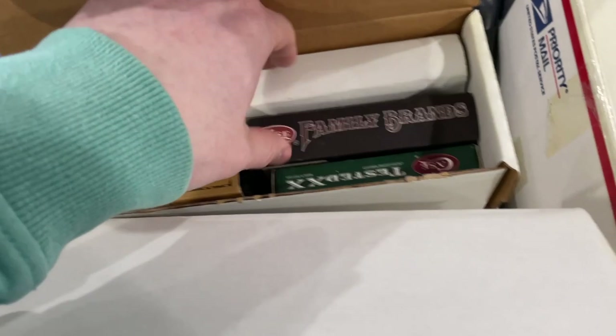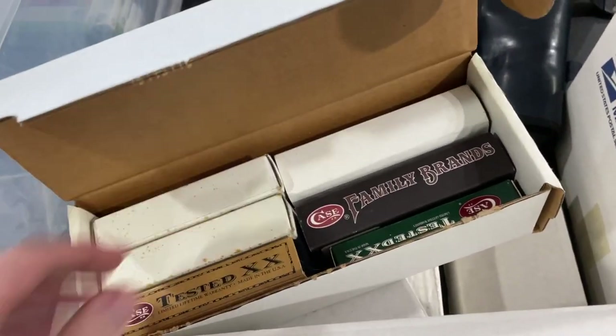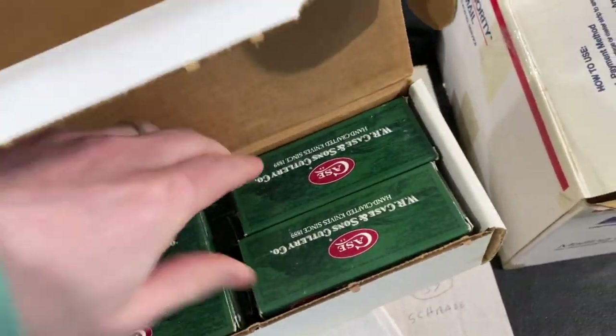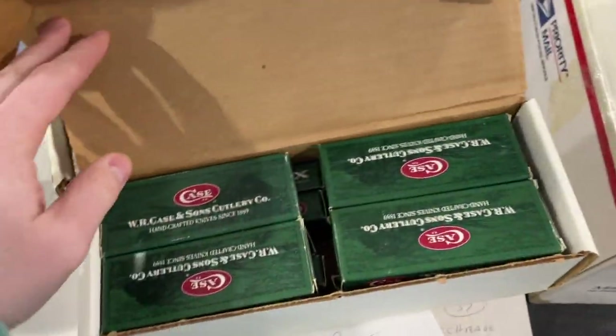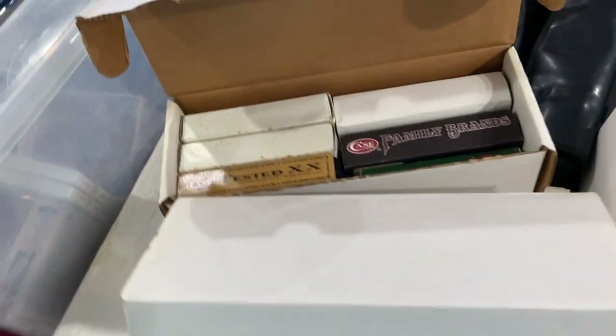The knife saga continues. I've listed a couple dozen Case knives and thought we were done with box knives, and then I uncovered these — chilling in the bottom of this box. Looks like six more bigger ones in here and then like a dozen more in here. Box knives are good money, they're easy to sell, easy to research, and I'm excited to get these listed.